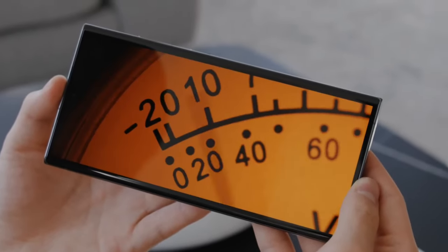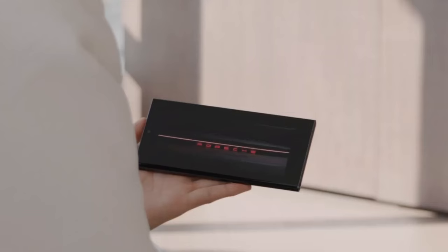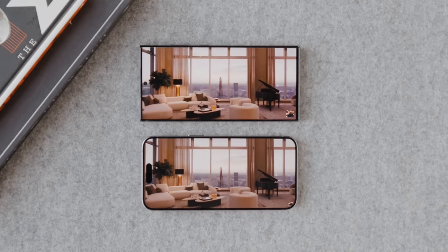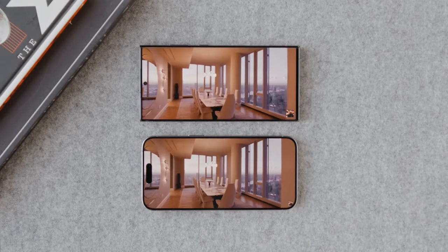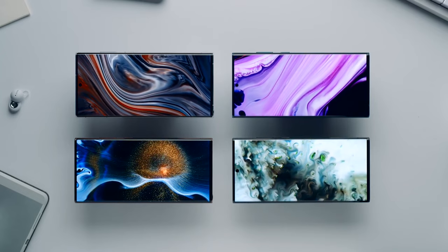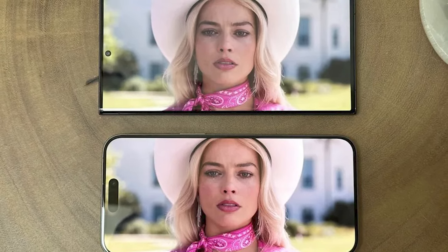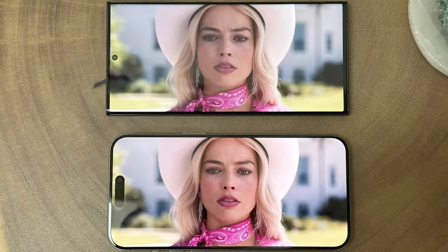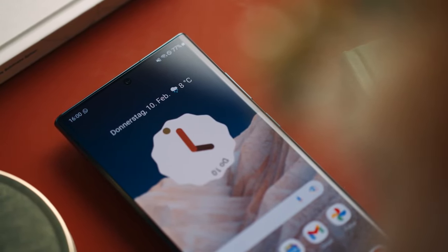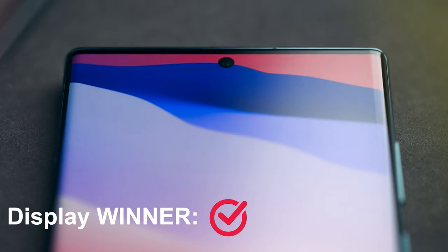In terms of color reproduction, the Galaxy S23 Ultra turned in higher scores in both the sRGB test and DCI-P3 color space, but the iPhone 15 Pro Max's colors proved more accurate in our Delta E test. Indoors, the 15 Pro Max looked brighter, but in direct sunlight Samsung's adaptive brightness had an edge. When viewing content the iPhone 15 Pro Max's screen looked a bit better with higher contrast, but the Galaxy S23 Ultra has an advantage in direct sunlight, so this category goes to Samsung.